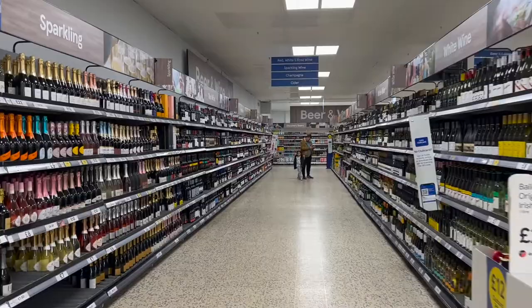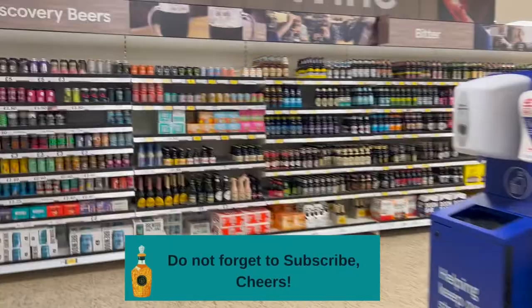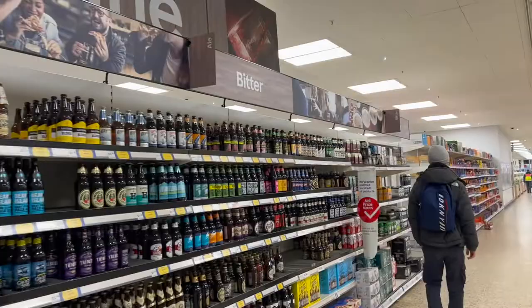This is the section of alcohol — it begins from here. This side is red wine and this side is white wine, and here is cider, and this is all discovery beers and bitter beer and a variety of beers.